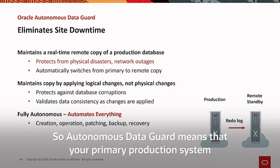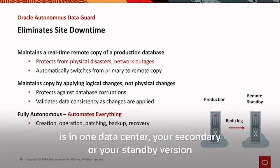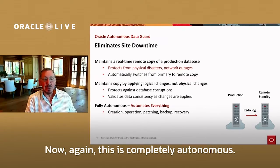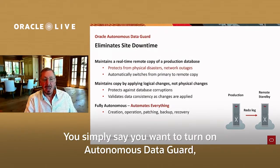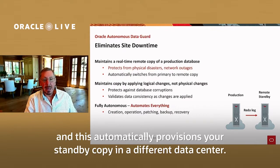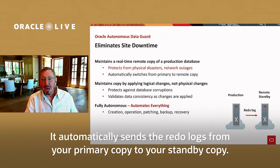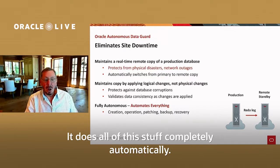Autonomous Data Guard means that your primary production system is in one data center and your secondary, or standby, version is sitting in another data center. This is completely autonomous. You simply say you want to turn on Autonomous Data Guard, and this automatically provisions your standby copy in a different data center. It automatically sends the redo logs from your primary copy to your standby copy — all of this completely automatically.